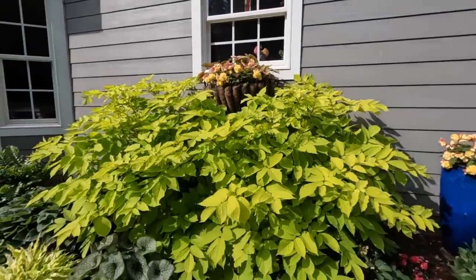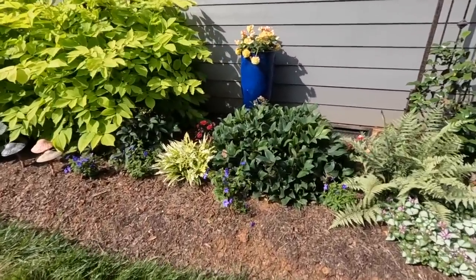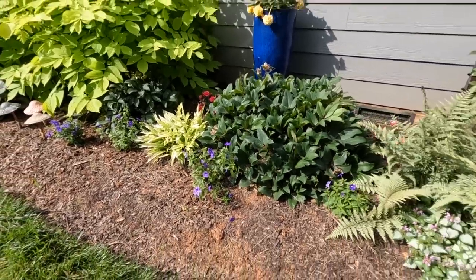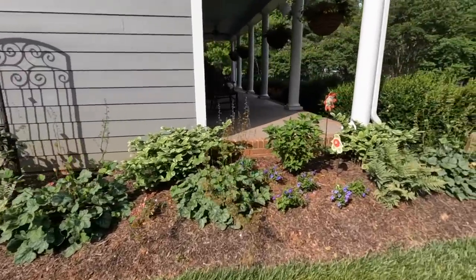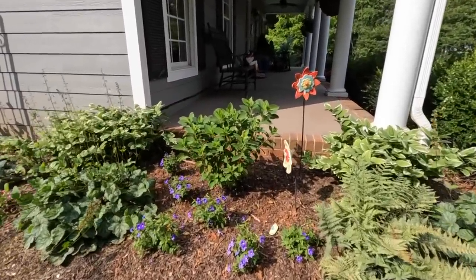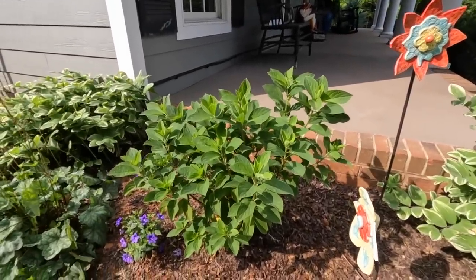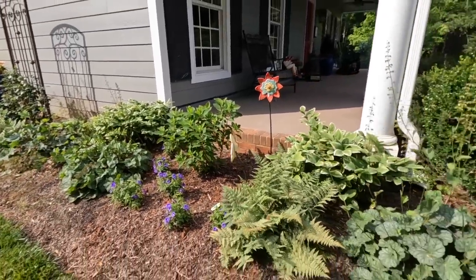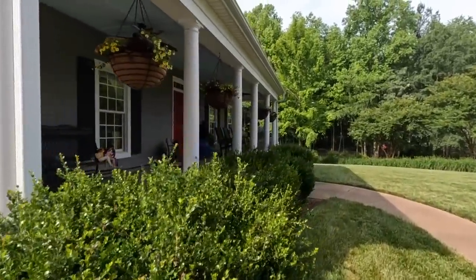Everything looks really good in here. We planted the endless illumination browallia — they're starting to fill in, these were some late additions. I also added the white wedding hydrangea; I've had to keep her well watered as a new transplant, and she's nice and perky right now. Hopefully we'll get some beautiful blooms off of her this year. While we're right here, let's go ahead and check out the front porch.